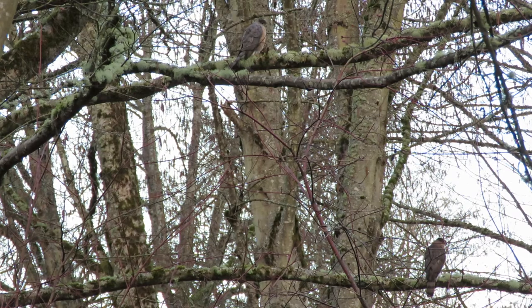We've got the two of them sitting side by side, and it's early morning - not very good light, but it's good enough. You've got to get up early for Cooper hawks; they're busy starting their day.